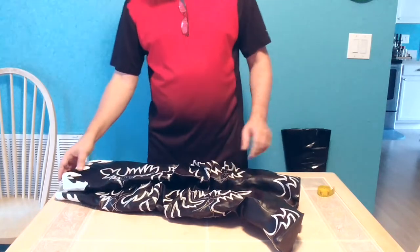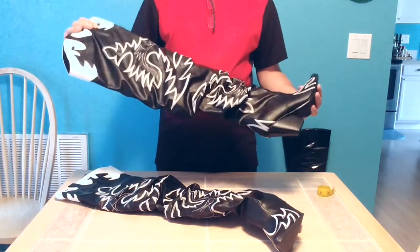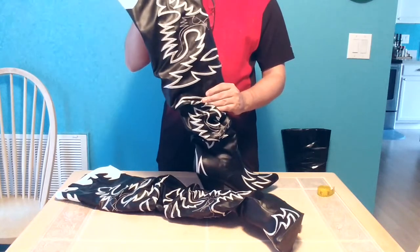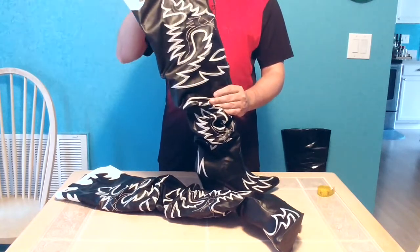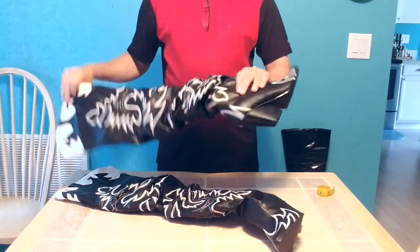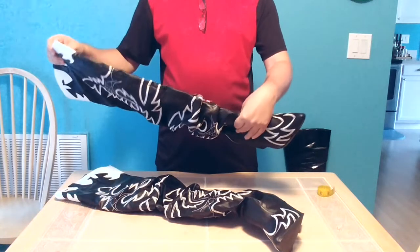They look fairly expensive but these are a faux leather — these are PU, not real leather. If these were real leather, these would be two to three hundred dollars because of the amount of leather and stitching that's in these things.